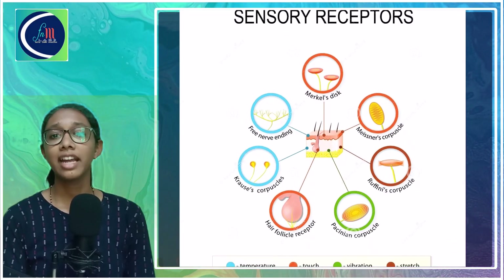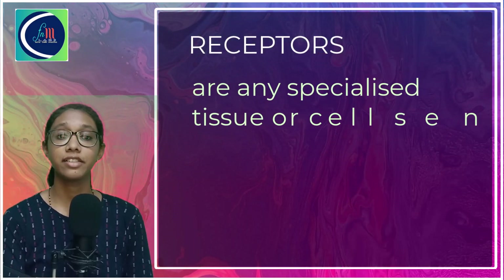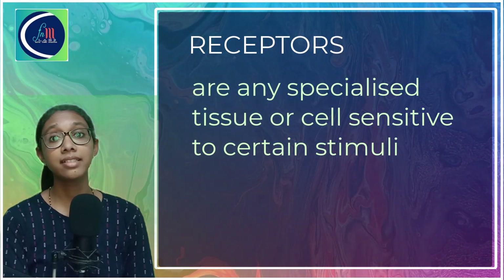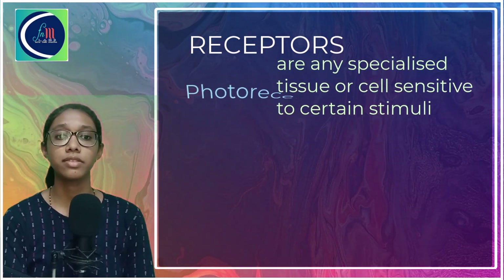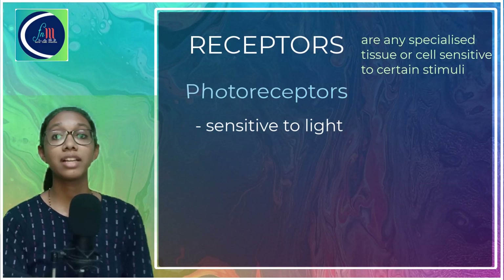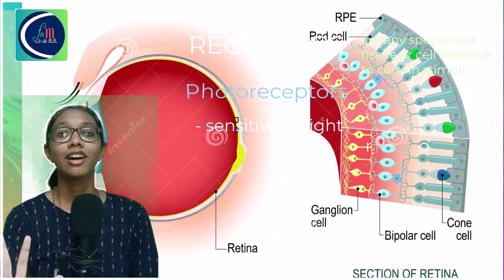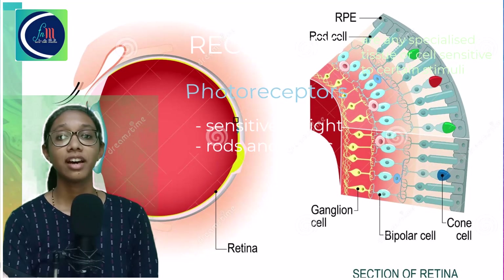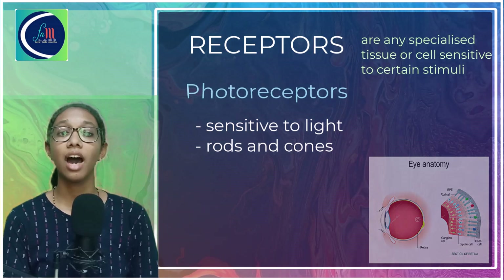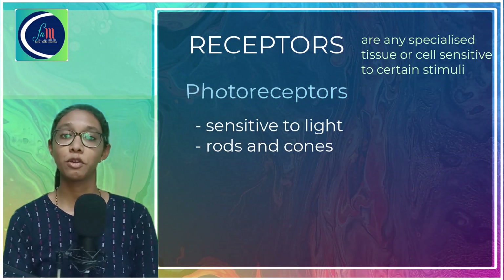Receptors are any specialized tissue or cell which is sensitive to certain stimuli. For example, in our eyes there are the photoreceptors. Photoreceptors are sensitive to the stimulus light and help us in our vision. They are called rods and cones because of their special shape, and they are present in our retina of the eye, about which we will be learning in the future sessions.